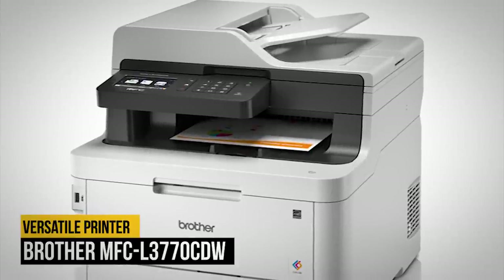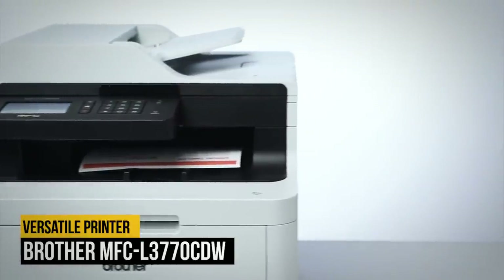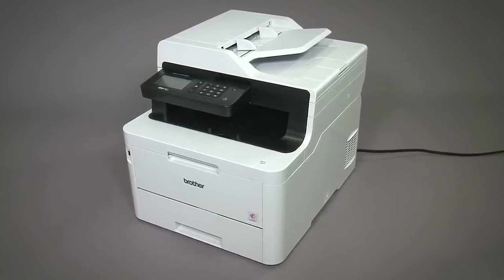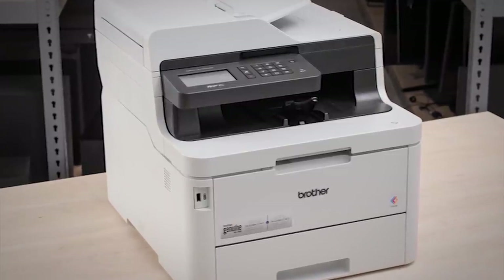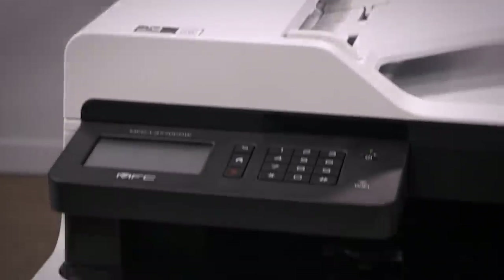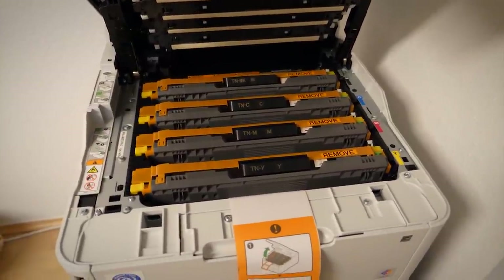Number two: Brother MFC-L3770CDW. The Brother MFC-L3770CDW laser is the best laser printer for home or small offices that we've tested to date. This versatile printer has a well-built design and can print in color, which can be handy for the occasional work graph or chart. While its toner cartridges can be a bit pricey to replace, they yield an excellent number of pages before they run out. It has an automatic document feeder to help you scan multiple pages in one go, and its flatbed scanner lid can extend so you can scan thicker items like books or magazines.